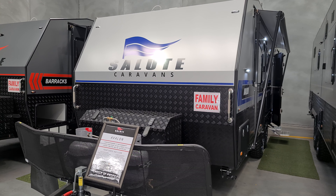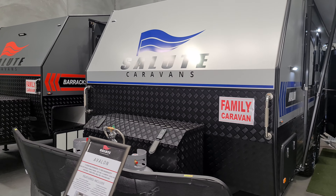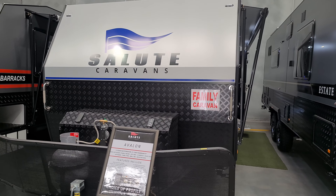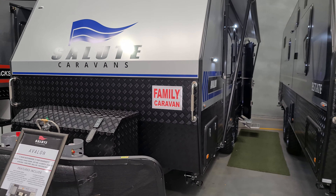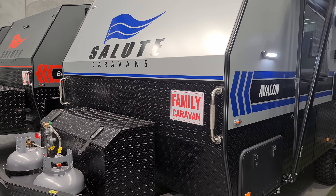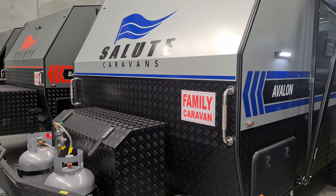Hi everybody, this is Joe from Melbourne City Caravans. Today I wanted to take you through the 2021 Salute Avalon family bunk van. First thing you may notice, if you're already familiar with the Salute Avalon, is the new colour palette for the decals, which is now available in blue.